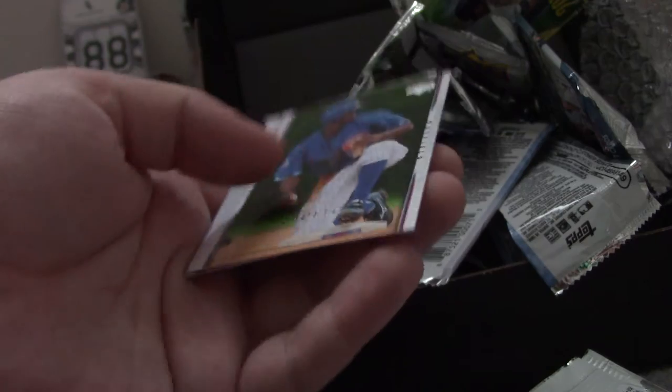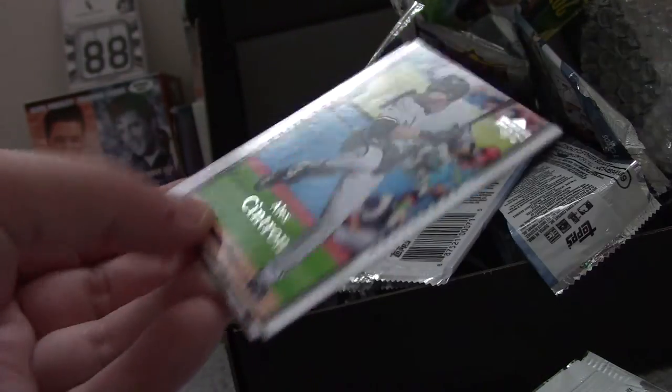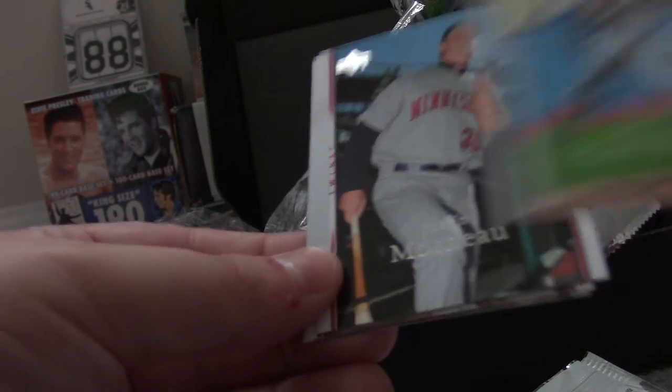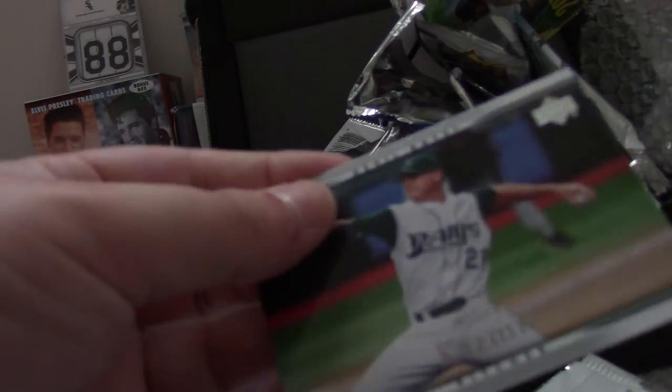I'm going to save one of the 2007 Upper Deck Series 1 for grading. Adrian Gonzalez, Casey Fossum, Juan Pierre, John Smoltz — Hall of Famer — Alex Cintrone, Justin Morneau, Howie Kendrick, and Scott Kazmir.